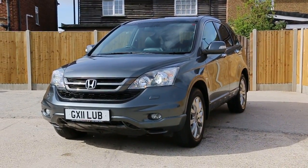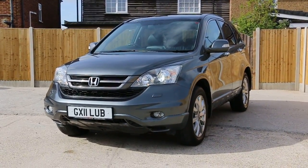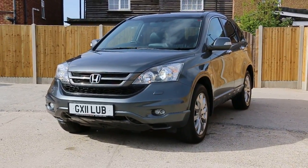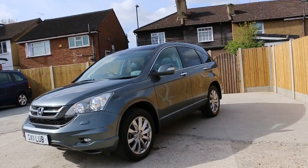Now available at McCarty Cars: a Honda CRV, metallic gray, 2011 registration. It's got front xenon lights, front fog lights, front parking sensors, and 18-inch alloy wheels.